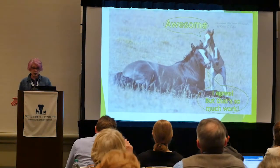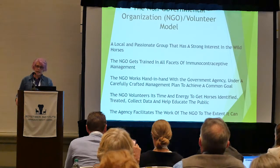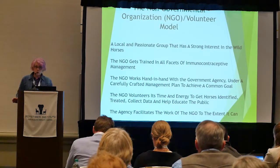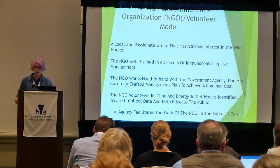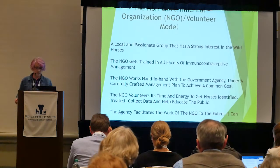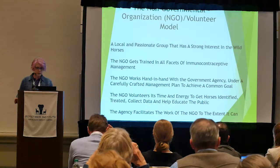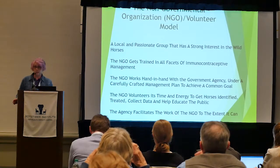This is all great news, but seriously — who's going to do this work? What we advocate for is getting help from volunteers: a local, passionate group with a strong interest in wild horses. Especially for smaller herds close to communities, there are people out there already taking pictures who really know those horses. They can get trained in using immunocontraception — if they're going to take pictures, have them carry a dart gun too.